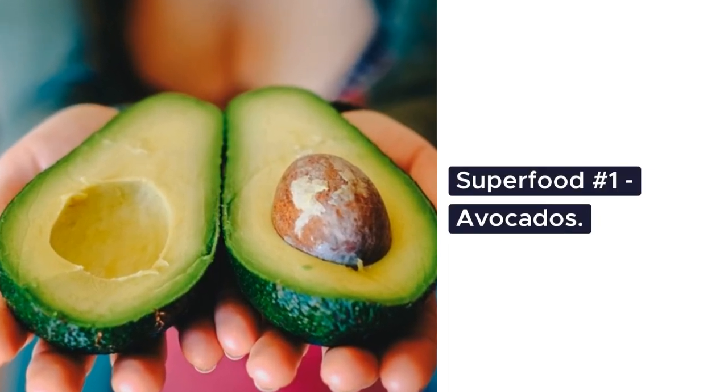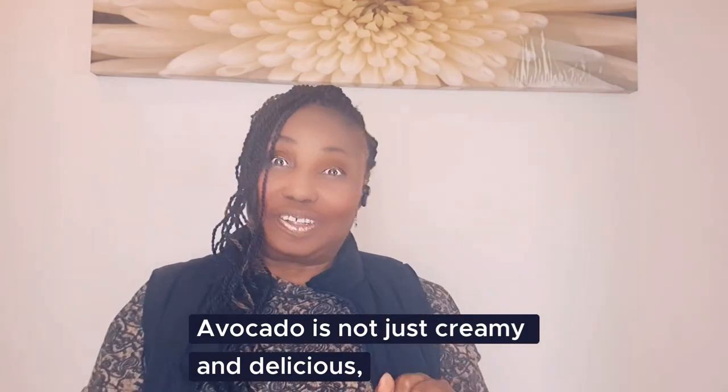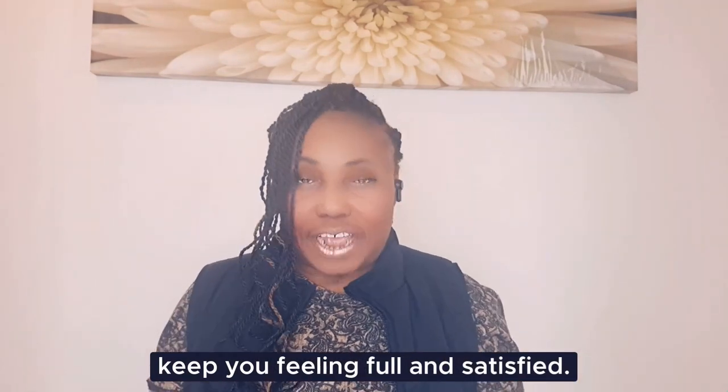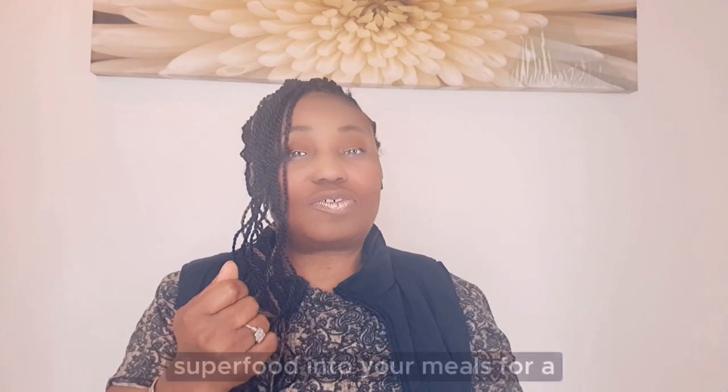Superfood number one: avocados. Avocado is not just creamy and delicious — it's packed with healthy fats that keep you feeling full and satisfied. We'll show you creative ways to incorporate this superfood into your meals for a flatter belly.